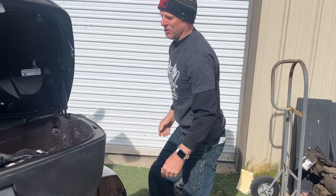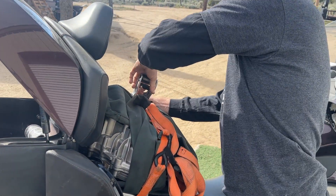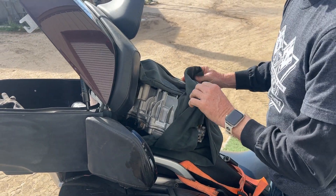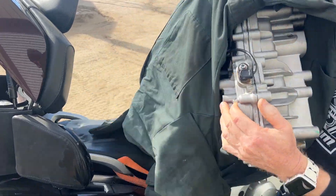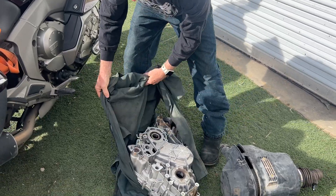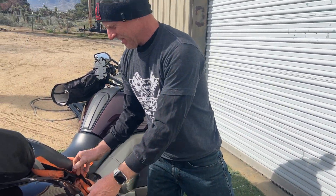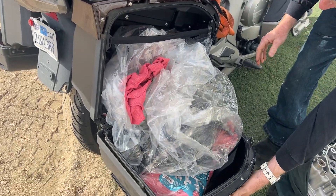On the back seat, there's a transmission case. And it's not just the case — there's all the internals of the transmission inside it as well.